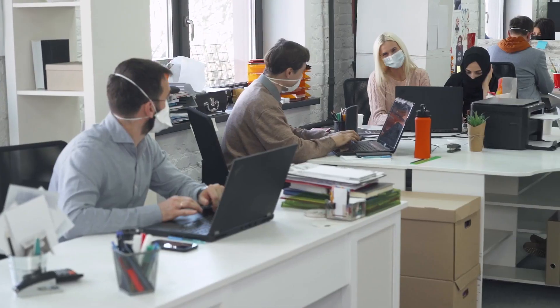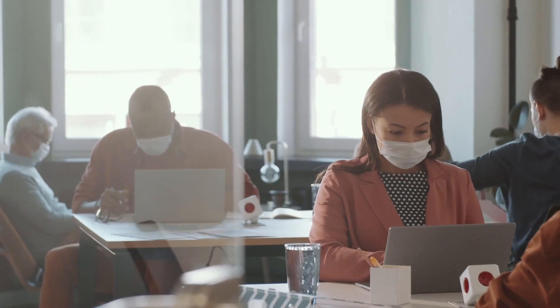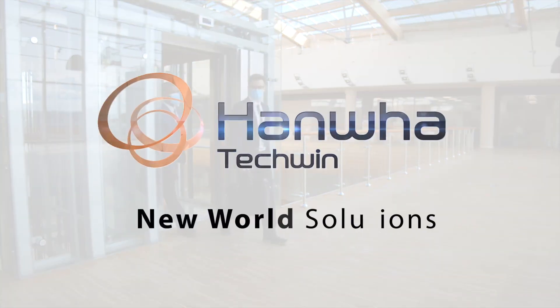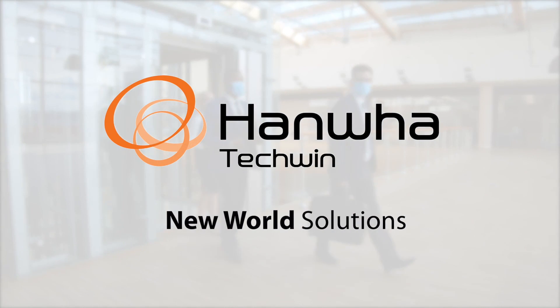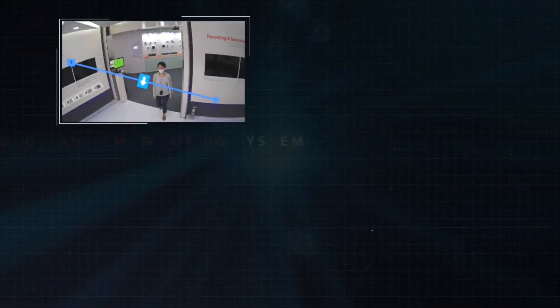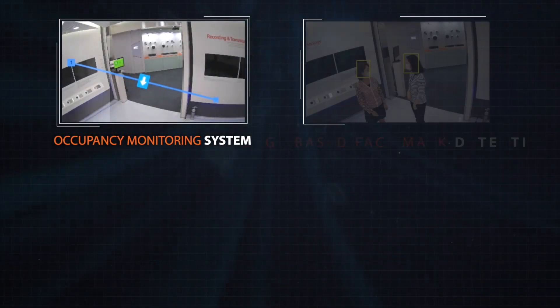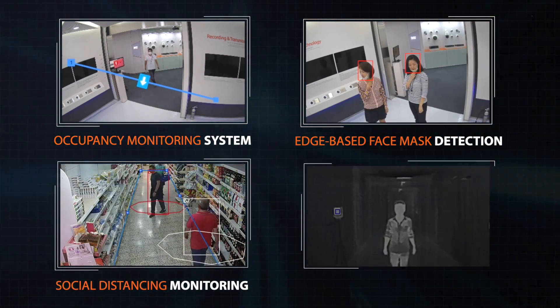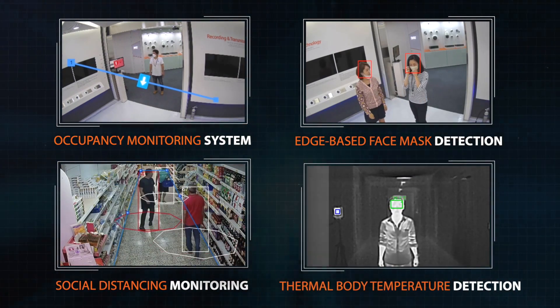COVID-19 has truly changed the way we now live our lives. To adapt to this new world, Hanwha Tequan has developed several AI-based solutions designed to help keep your employees, customers, and visitors safe. These solutions include Hanwha Tequan's occupancy monitoring system, edge-based face mask detection, social distancing monitoring, and thermal body temperature detection cameras.